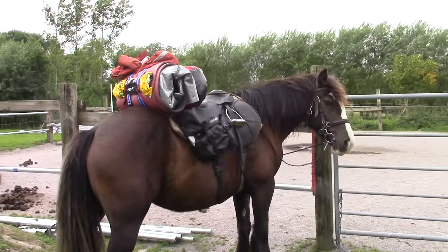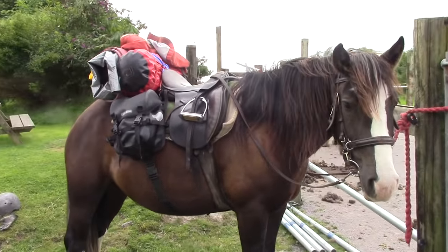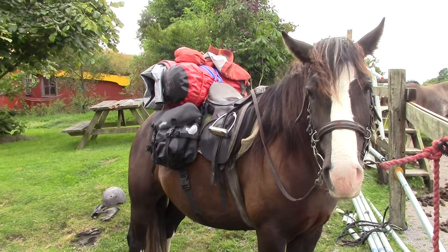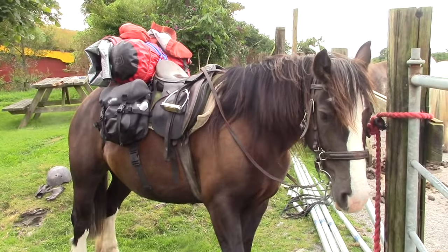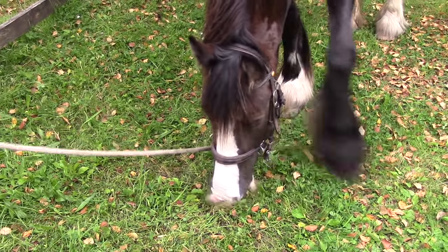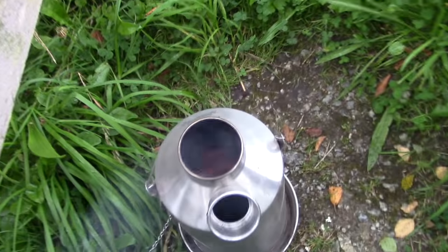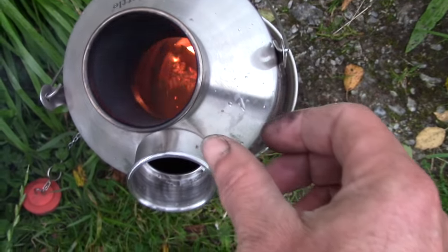She doesn't seem fussed at all about the extra equipment on her back and along her sides, but she does look a bit worried — or is it me projecting my worry onto her? How on earth will we carry all this stuff with us? Our second trip is another 20 kilometers and we carry most of the gear with us. I try to keep all the gear below 20 kilos so that the overall weight Flora has to carry is still well under her maximum weight-bearing capacity.